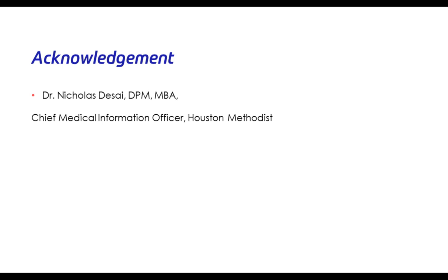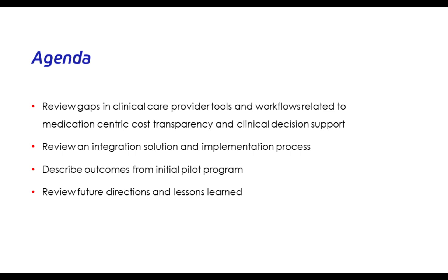Before I go too far, I want to make sure I acknowledge an important individual within Houston Methodist Hospital system that advances the IT elements of Houston Methodist: Dr. Nicholas Desai. He's our Chief Medical Officer at Houston Methodist Hospital and has contributed greatly to the content of the presentation today.